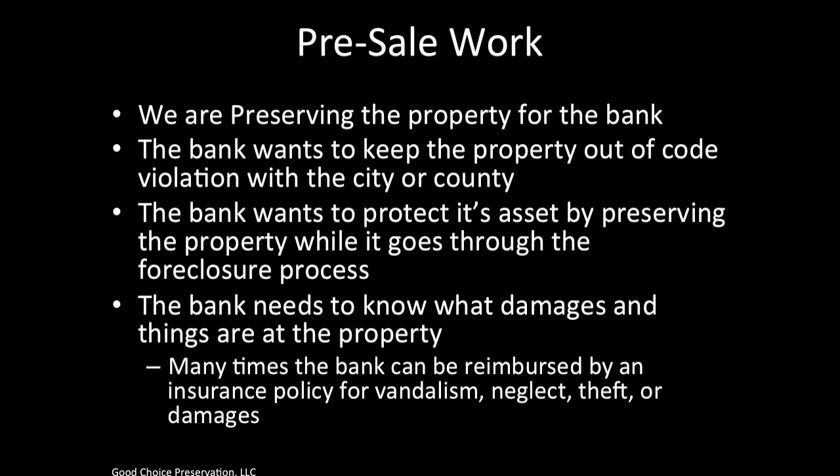So why are we at the property before the bank fully owns it? The bank hires an inspection company to determine occupancy. Once the bank receives word that the property is vacant, they send a company like GCP out to complete work. First, we are preserving the property for the bank — keeping it from going into disrepair any further than it might already be.